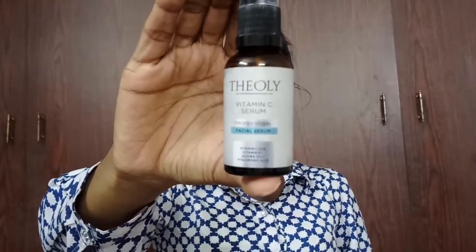Now it's time for serum. I have this Theoly Vitamin C serum, which I'm almost done with. I'm taking two pumps of the serum, rubbing it in my palms, and pressing and applying it thoroughly on my face.